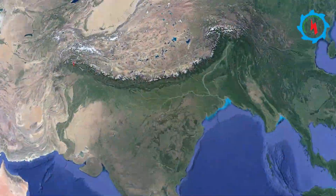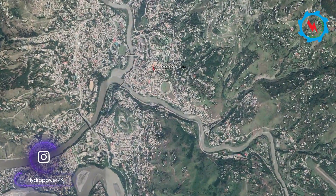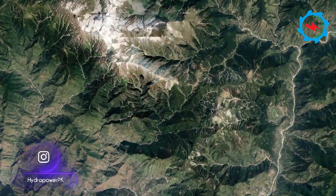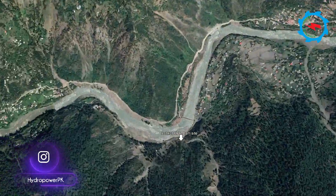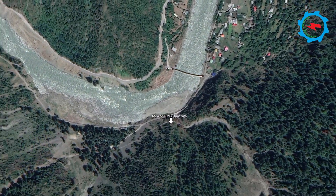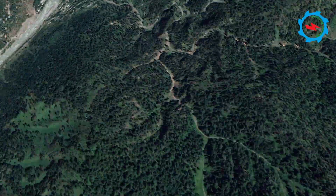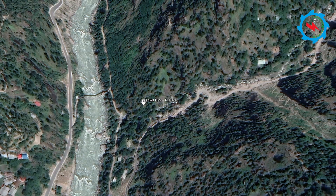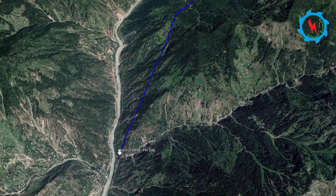The proposed project is located on the Neelam River near the confluence of Jagran River, approximately 56 kilometers away from Musaferabad, the capital city of Azad Jammu and Kashmir. The weir of the project is located some 2 kilometers upstream of the Jagran Confluence near Sokhalla village, and the powerhouse is located about 6 kilometers downstream of the Jagran Confluence near Gel Nulla.